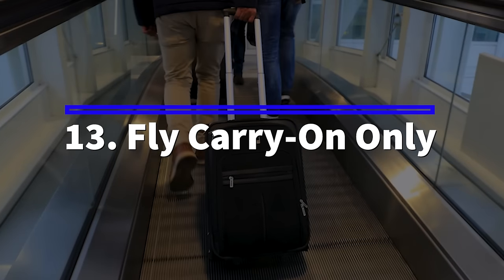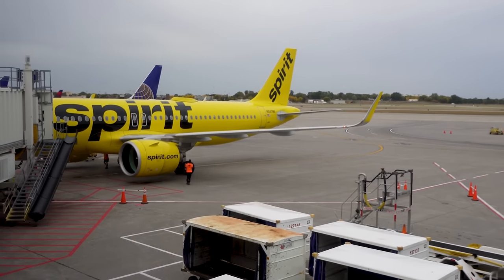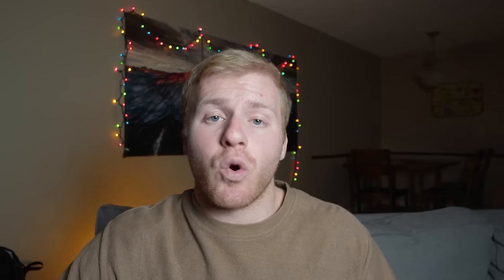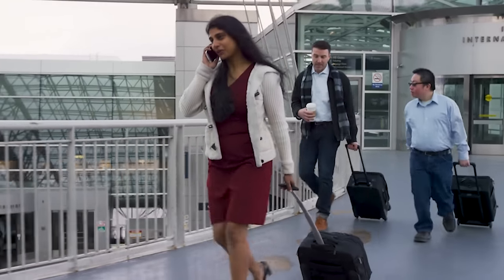Number thirteen: fly carry-on only. I feel like this in 2024 and the years to come is going to be the one thing that saves you the most money. Every single year checked baggage fees are going up by $10, $15, $20. Especially if you're flying a budget airline, the baggage fee is nearly as much as your seat — it costs just as much to fly your bag under the plane belly as it does for you to sit in your seat. I would highly encourage everybody in 2024 to start practicing carry-on only travel. It'll save you tons of money and potentially a lot of stress from not having to worry about your luggage getting lost.